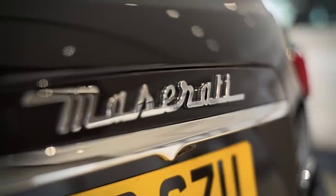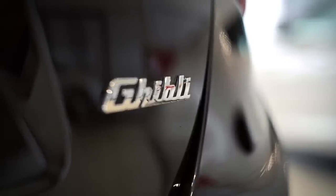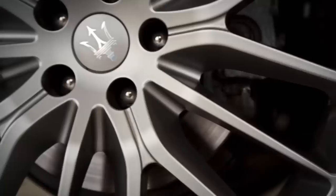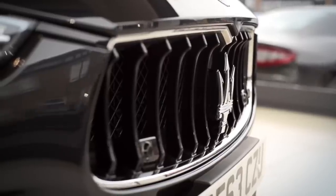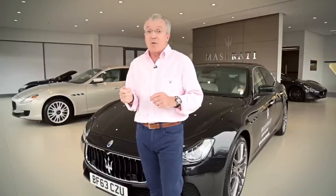So next time you're in the market for your executive saloon at £48,800, don't necessarily just think of Mercedes, Audi and Jaguar. Check out the Maserati Ghibli diesel at £48,800. It's certainly worth having a look.